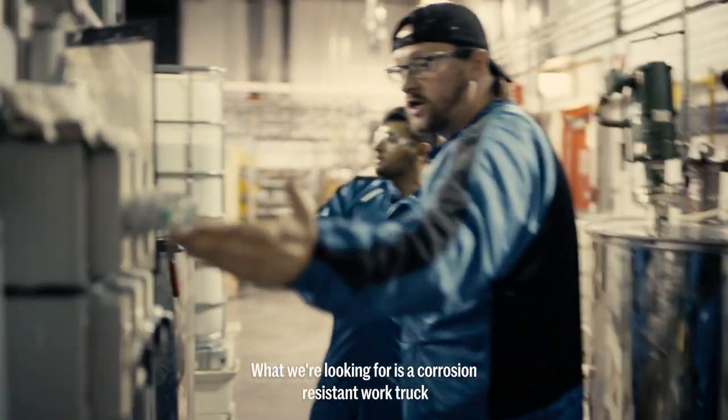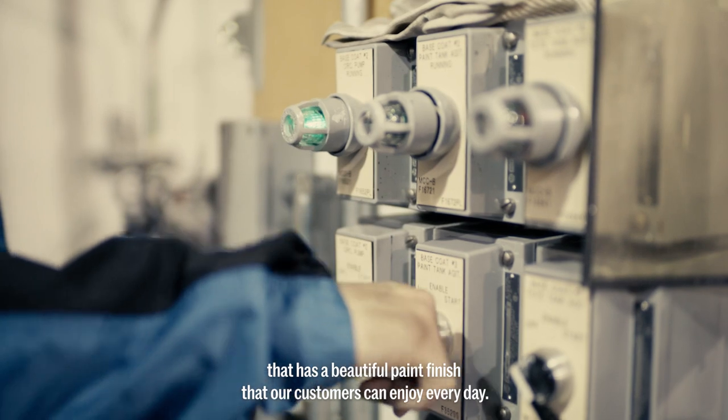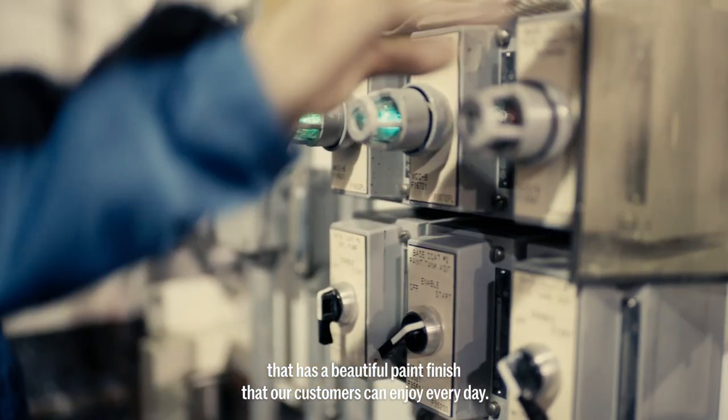What we're looking for is a corrosion-resistant work truck that has a beautiful paint finish that our customers can enjoy every day.